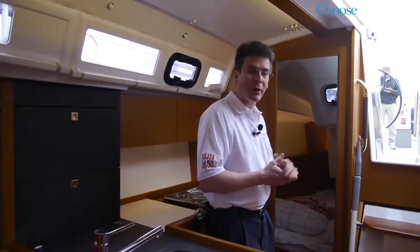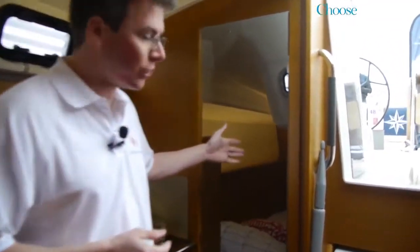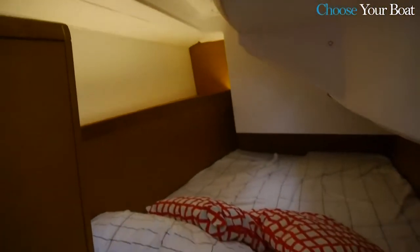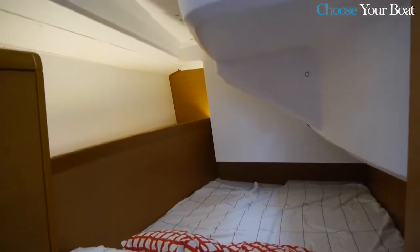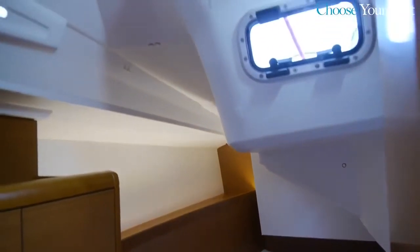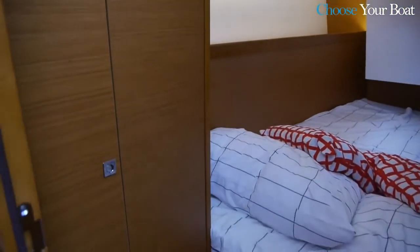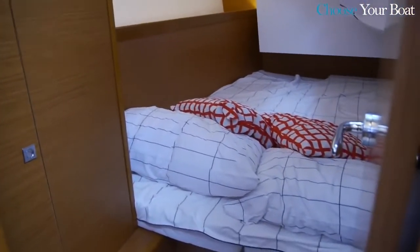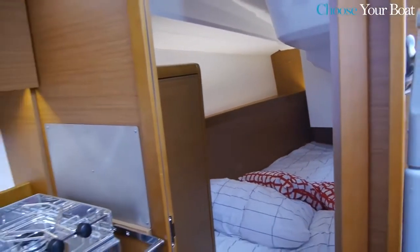The aft cabin on this two-cabin boat has a very large bed. The advantage of the wider hull with the hard chine is to create a bed that is much more rectangular than you'd see on previous generations. Because there are no cockpit lockers on this side, you have a lot of headroom, light, and ventilation. Indirect lighting runs down the hall, pulling light all the way through the cabin — a very nice aft cabin.